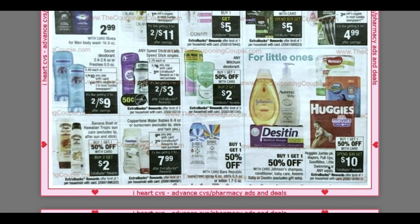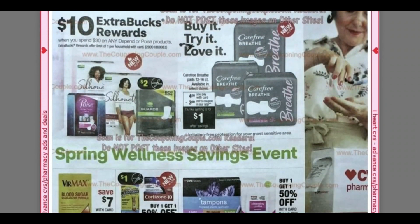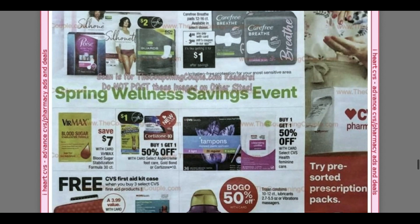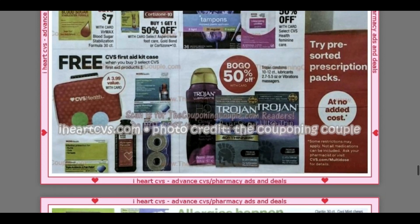We have some sun care. Here we have Huggies for the spend $30, get $10. There's some hair care and makeup — remember Maybelline has a really good instant coupon, either on Maybelline or Essie. Spend $30, get $10 on Depends. These Carefree Breathe pads — 12 to 16 count — are going to be $4, with a $3 app coupon, so you can grab them for $1. That is a good price, though it says available in select stores so typically they won't be available online.